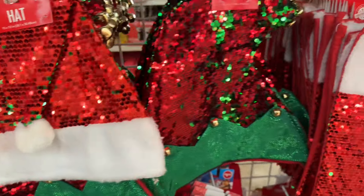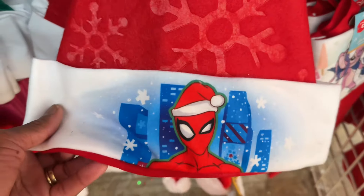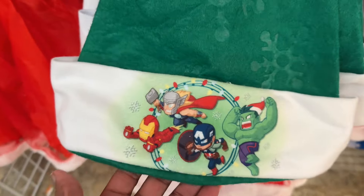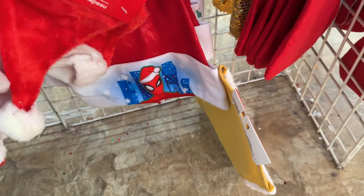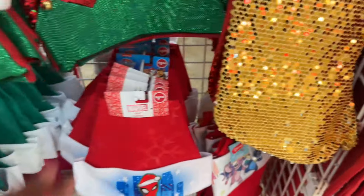Then you got these kind — the elf hats. Then you got Spidey, then you got the Hulk, the green one. These are just some regular ones that they have.